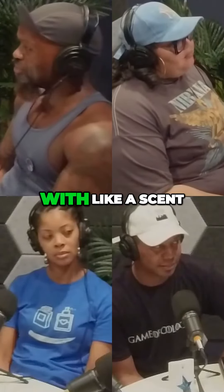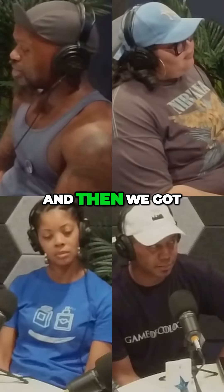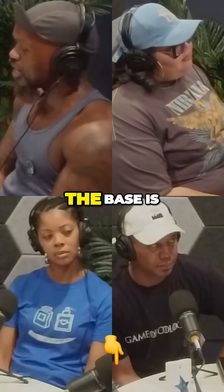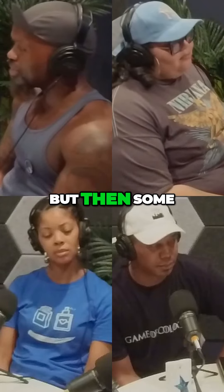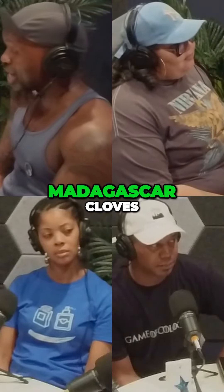I didn't think I would actually leave with a scent, a cologne, if you will. And then when we got to this particular one, I was like, oh, this kind of smells good. I know that the base is like incense and musk, but then some of the top notes are, if I remember it correctly, Madagascar cloves.